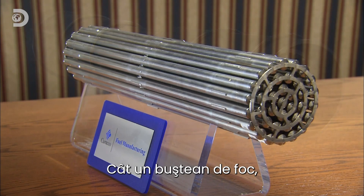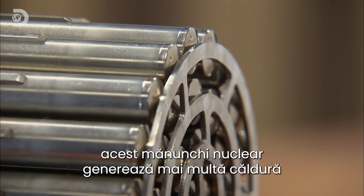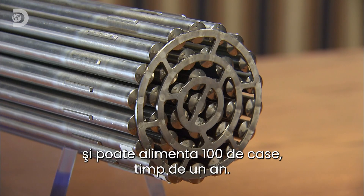The size of a fireplace log, this bundle of nuclear fuel generates a lot more heat and is packed with enough uranium to power 100 homes for a year.